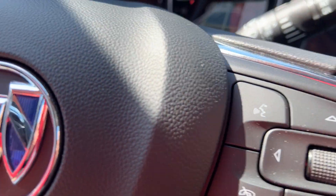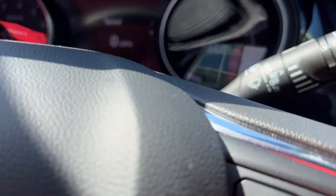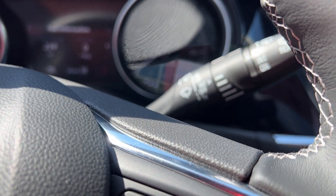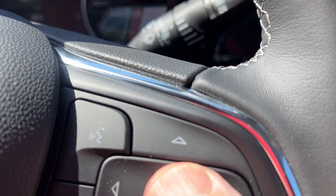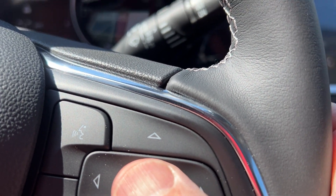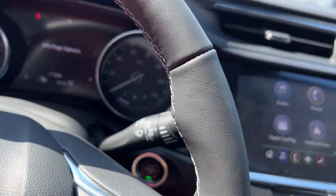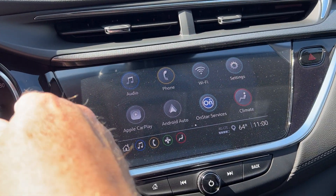You can get all your information by pushing these buttons right here — your speedometer, trip odometers, all that right there. The touchable buttons are very easy to use. You can scroll through your air filter life, brake life, oil life, all of that. Your wipers are on the end of the stalk — you just turn it like that.